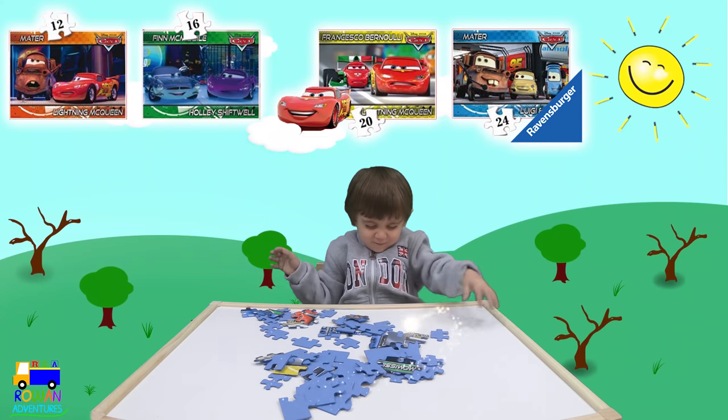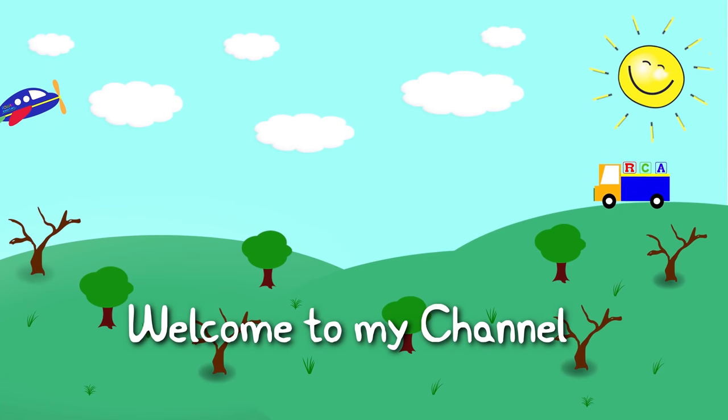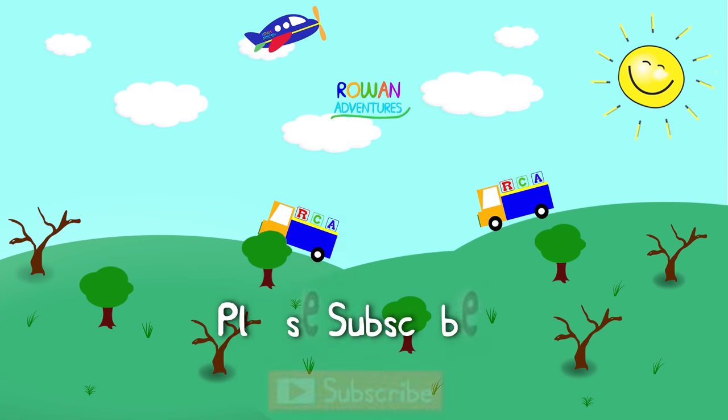Magic, magic, magic! Welcome to my channel. My name is Rowan. Please subscribe.